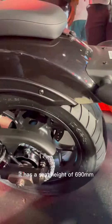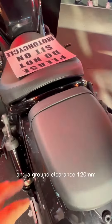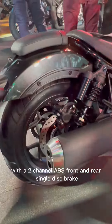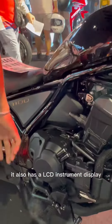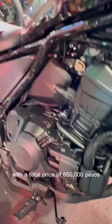It has a seat height of 690mm and a ground clearance of 120mm. It has a 43mm front suspension and twin piggyback rear shock with a 2-channel ABS, front and rear single-disc brake. It also has an LCD instrument display with a total price of P650,000.